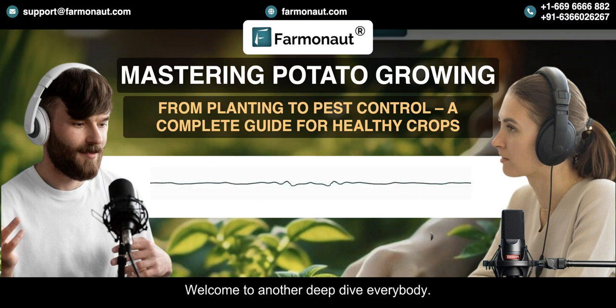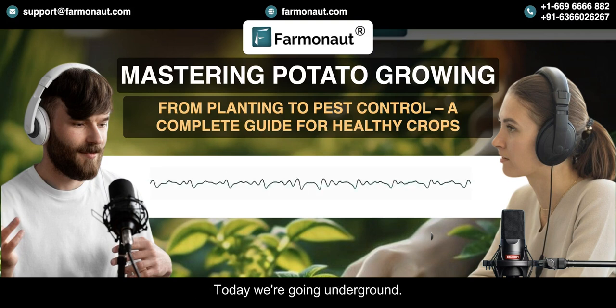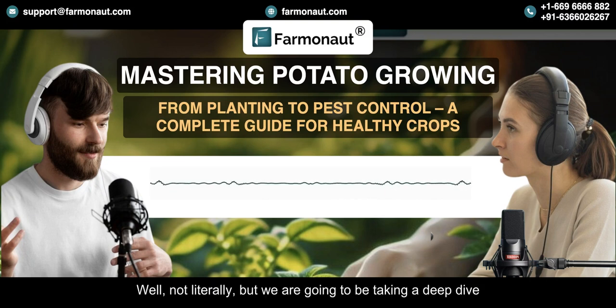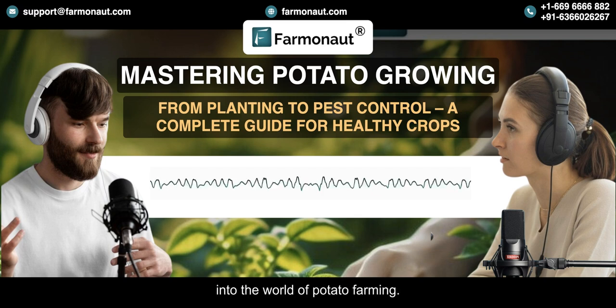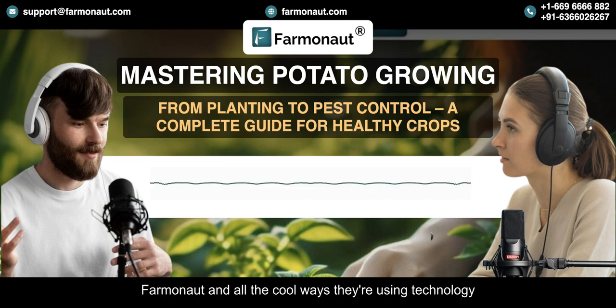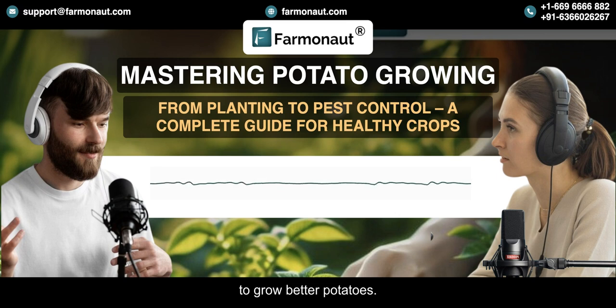Welcome to another Deep Dive, everybody. Today, we're going underground — not literally — but we are going to be taking a deep dive into the world of potato farming. Specifically, we'll be looking at a company called Farmanaut and all the cool ways they're using technology to grow better potatoes. It's pretty amazing stuff.